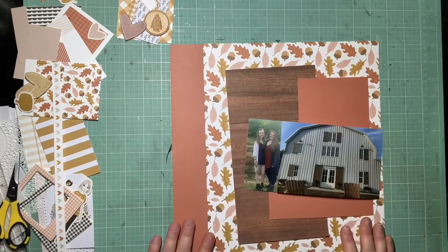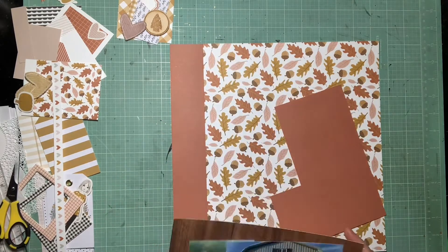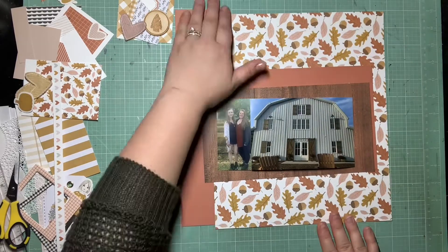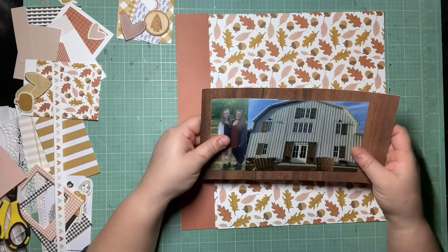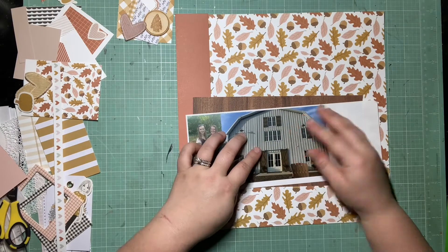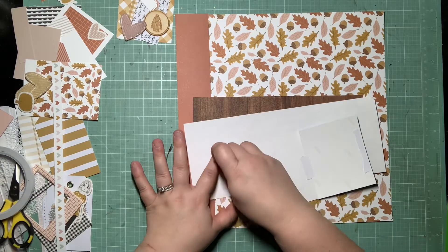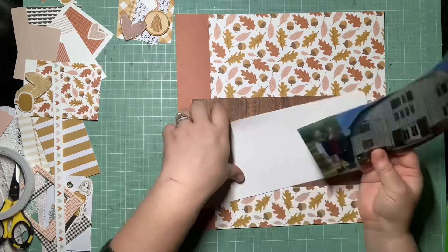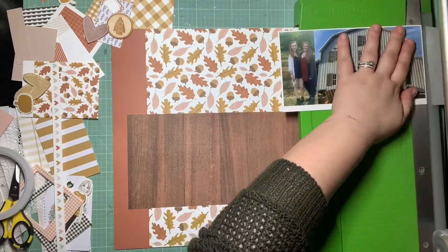I'm gluing my photos together, same as the last layout, and I'll do the same matting — matting both of these together on some white cardstock and then on this really beautiful rich wood grain with torn edges. I wanted right off the bat for you to be able to tell this layout goes with the last one. So the first thing I'm doing is getting the photo situation done.